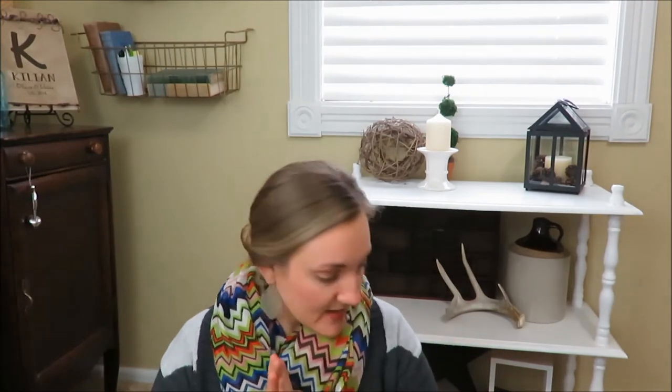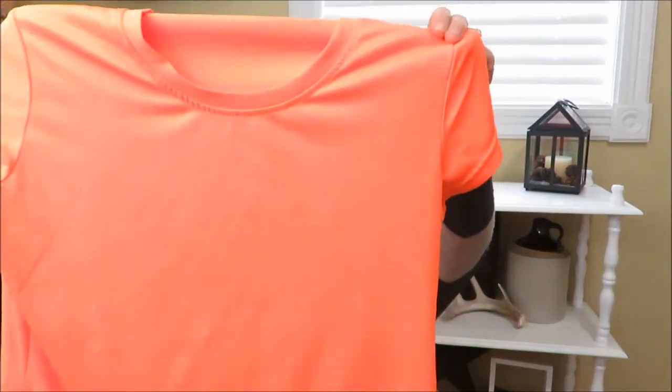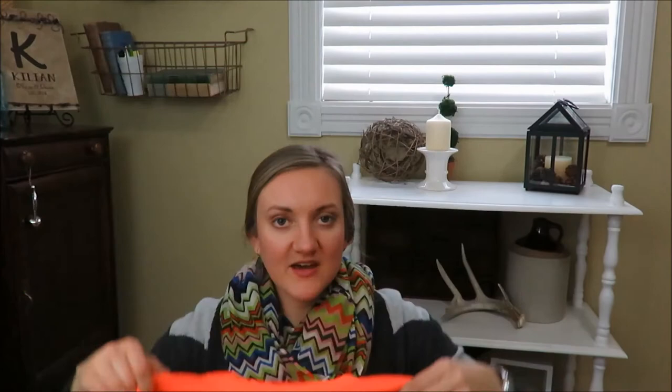Now on to me. The first thing I got were some free shirts from my friend — she was donating and let me look through a few. I got this workout shirt, I think it's a Champion. Just a bright neon shirt, and I thought we have neon day at school sometimes, so that would be a nice addition to my teacher fun outfits.